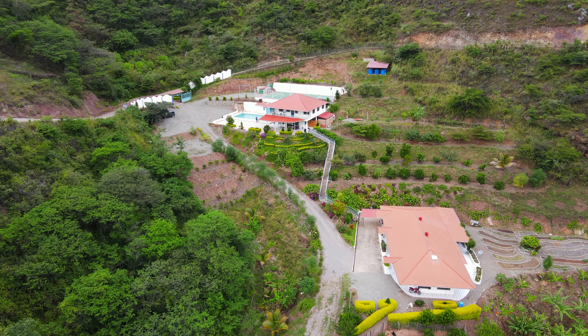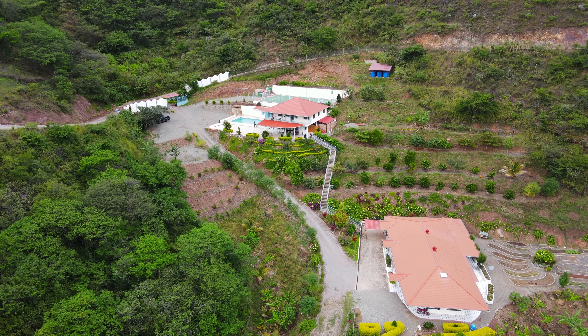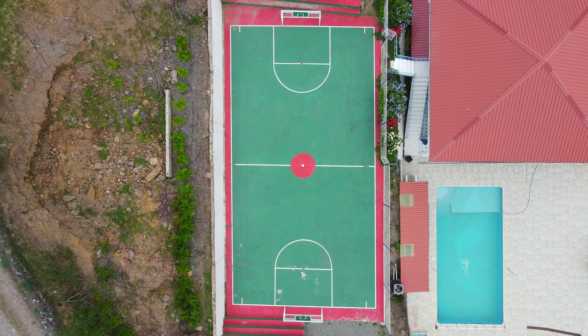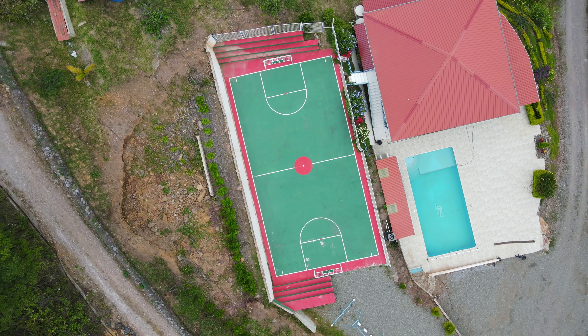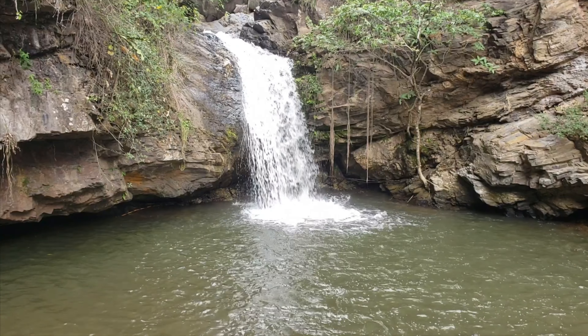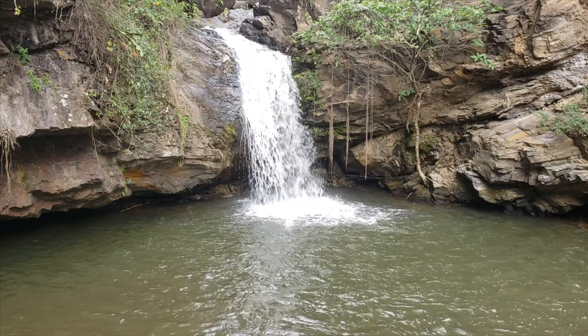Hey guys, so I'm out here in this beautiful small town of Chiquil, about 30 minutes from Malacatos. This property is amazing. There's a hotel on the property with a swimming pool, a large basketball or volleyball court, and the property has an amazing, massive, giant waterfall down at the bottom. It is a very special place out here.